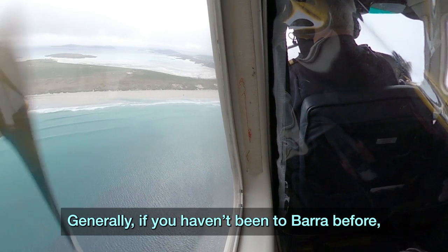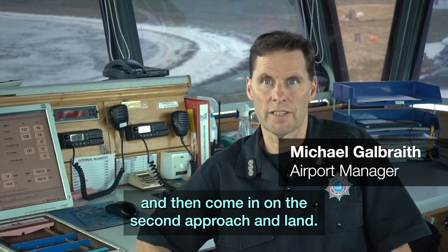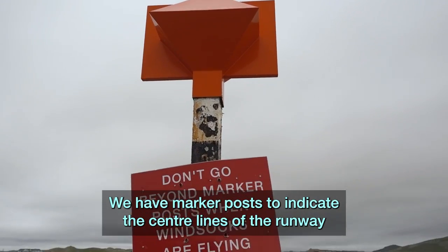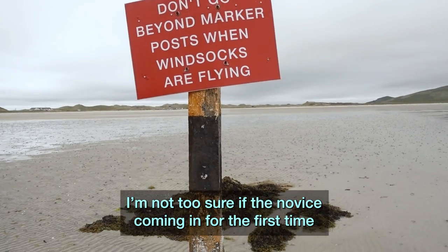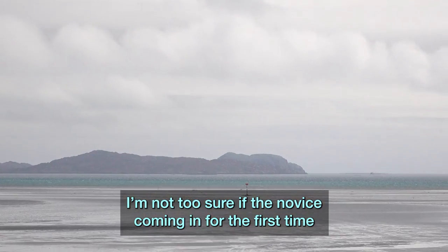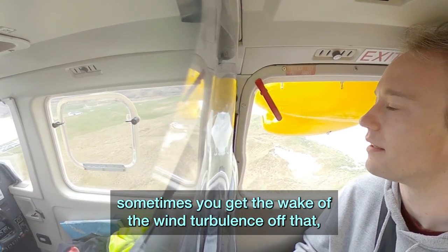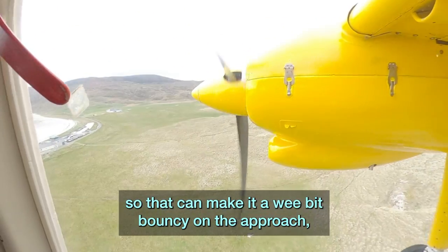Generally, if you haven't been to Barra before, you'll fly over once, get a feel for it, and then come in on the second approach and land. We have three active runways available. We have marker posts to indicate the centre lines of the runway — I can see them from the ground, but I'm not too sure if a novice coming in for the first time can actually spot them. We've got hills nearby, and sometimes you get the wake turbulence off that, so it can make it a wee bit bouncy on the approach.